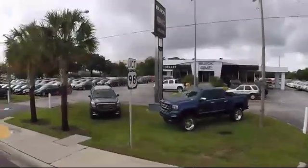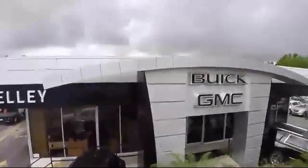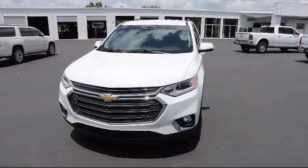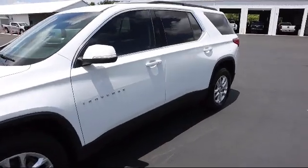Welcome to Kelly Buick GMC, and here's a look at another one of our great vehicles in our inventory. It comes equipped with the Chevrolet Infotainment 3 Plus System, Lane Keep Assist with Lane Departure Warning, Following Distance Indicator, and Lane Change Alert with Side Blind Zone Alert.